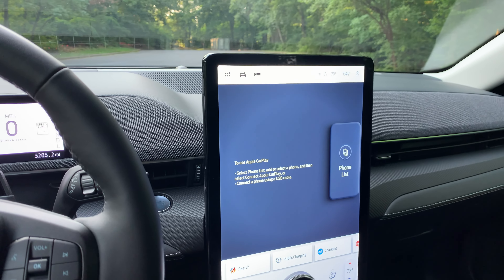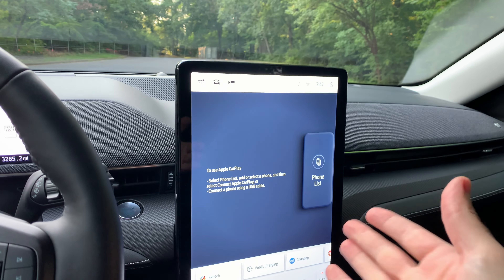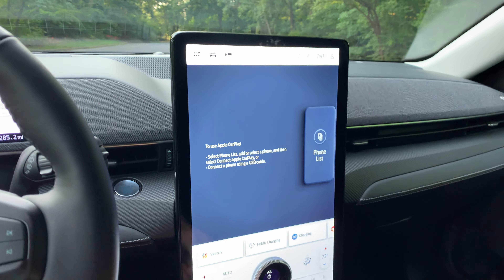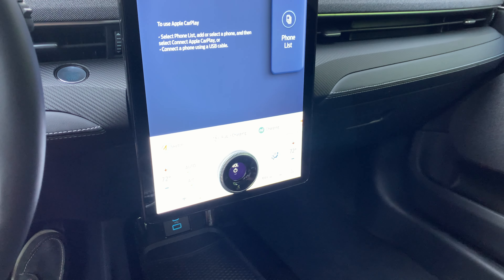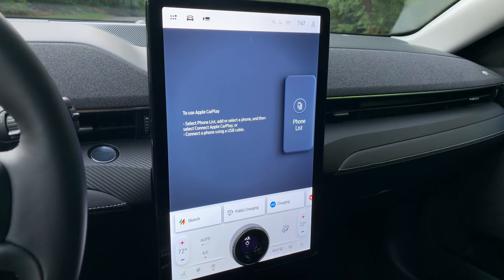One thing I don't love about this display: with Apple Maps or any navigation on, you have to look kind of down and away from the road to see the maps or adjust the volume knob. I would prefer the screen were mounted a little higher.